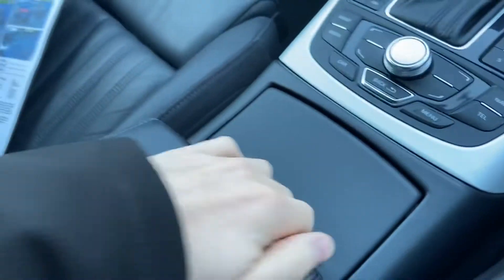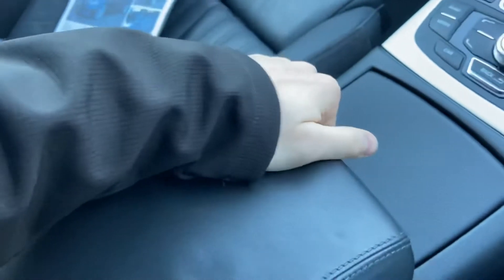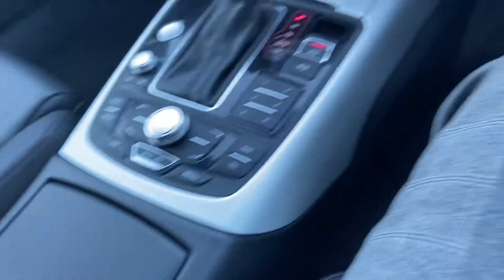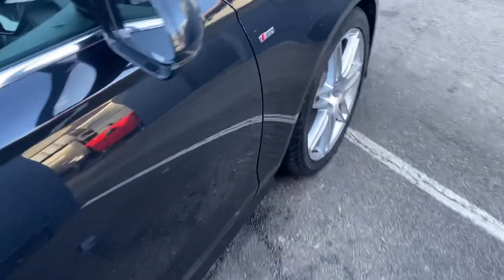Cup holders and extra storage compartments, with a lead for your mobile phone as well. Just to show you the final alloy around the front.